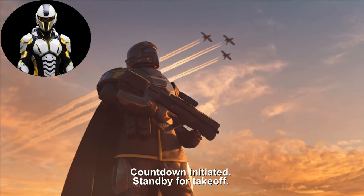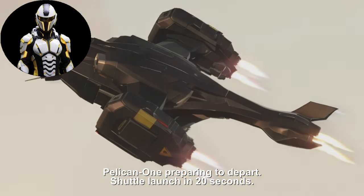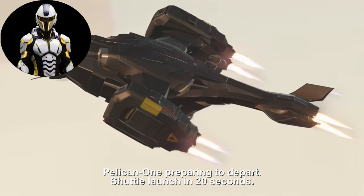Countdown initiated. Standby for takeoff. Pelican 1 preparing to depart. Shuttle launch in 20 seconds.